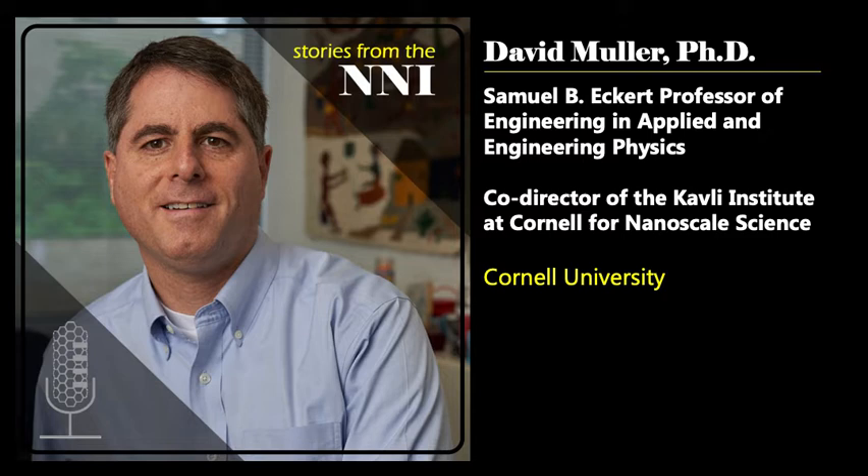Welcome to Stories from the NNI. I'm Lisa Friedersdorf, Director of the National Nanotechnology Coordination Office. Here with me today is David Muller, the Samuel B. Eckert Professor of Engineering in Applied and Engineering Physics at Cornell. He also serves as the co-director of the Kavli Institute at Cornell for nanoscale science. David, thank you so much for joining us today. Can you tell us a little bit about yourself and how you got involved in nanotechnology?